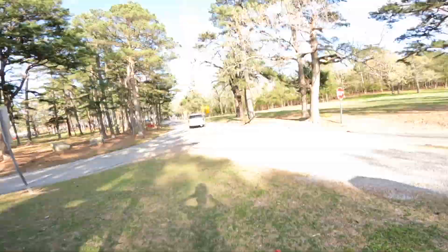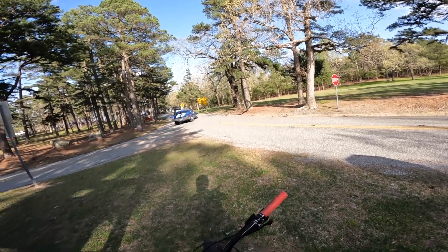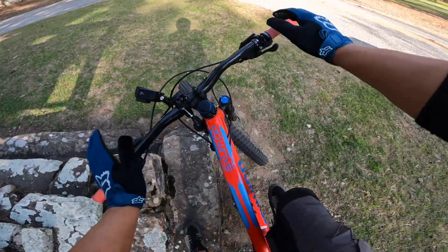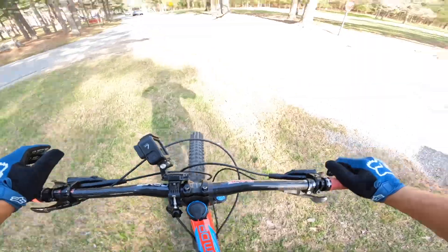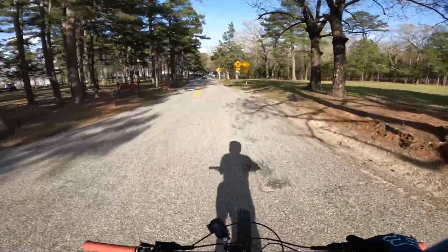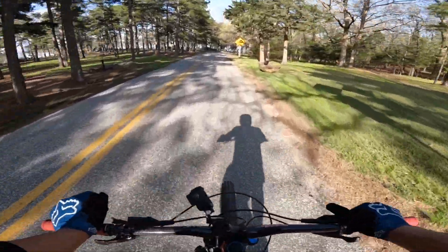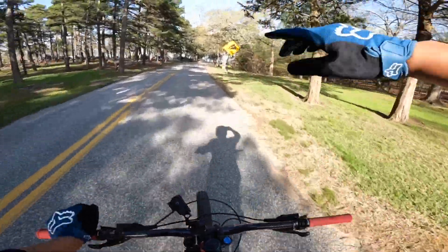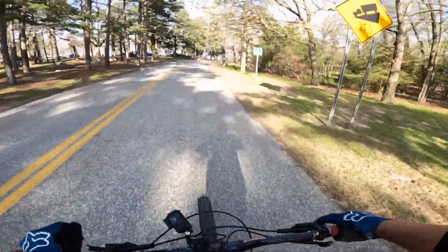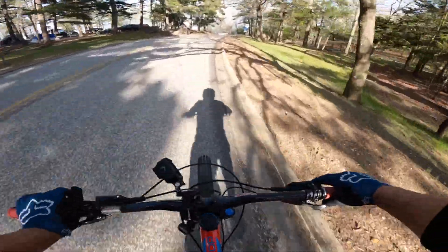All right, guys, here we go. Mount Nebo — we're going to go down this huge drop here, drop some elevation on the road because Haze Creek is down another level. We're going to bed these brakes in. I'm going to give it a few stops on the front end, on the back end, see how they feel.